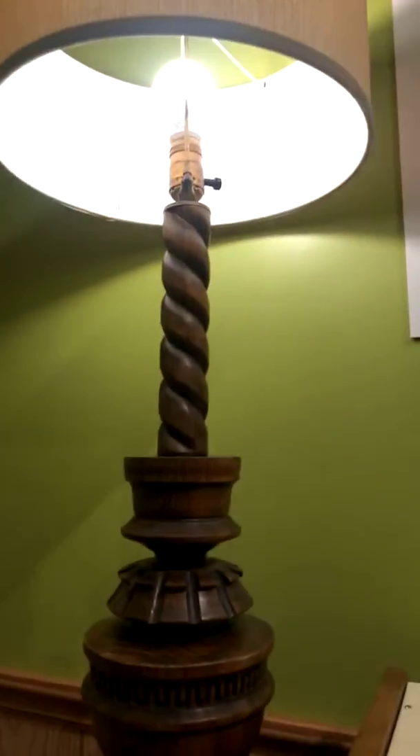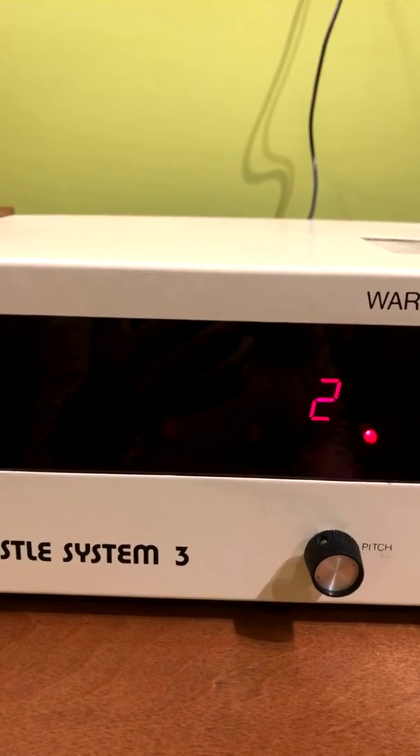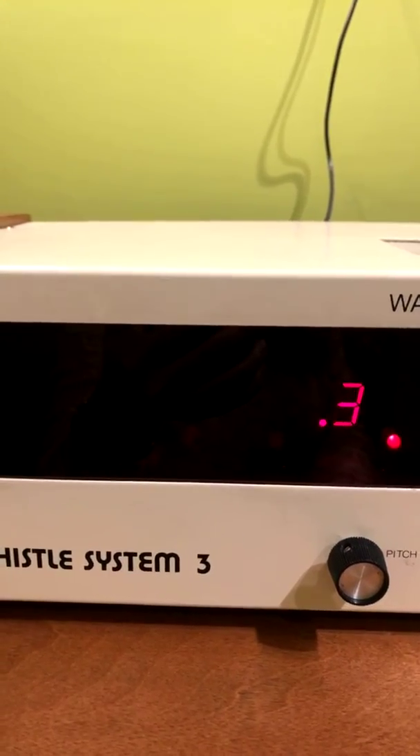Let's see if we can turn that lamp off. That's a number three, so we'll wait until it cycles back around. Nope, a little too late. There we go — it shut it off.